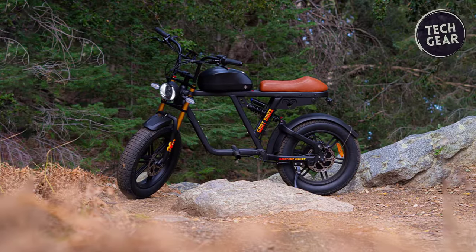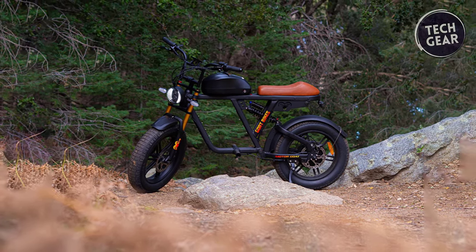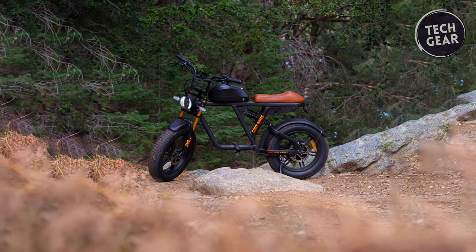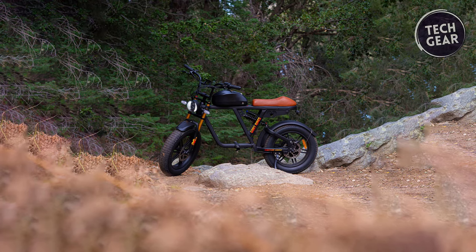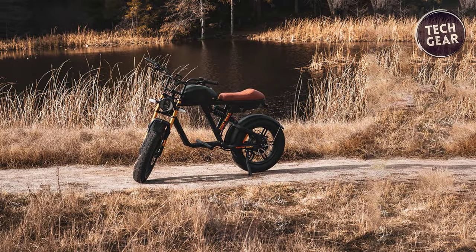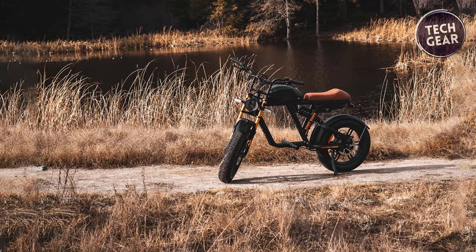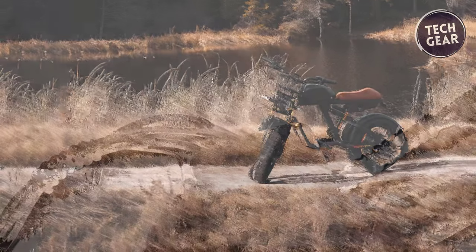Designed for maximum performance and durability, the Motorgoat V3 features a reinforced aluminum alloy frame, full front and rear adjustable suspension, and Ronglin 4-piston 203-millimeter hydraulic disc brakes for unparalleled stopping power. Its all-terrain 4-inch front and 4.5-inch rear tires provide excellent traction on any surface, while the 450-pound rated rear suspension ensures a smooth and comfortable ride.